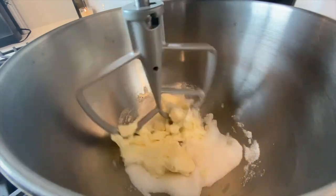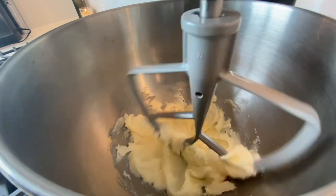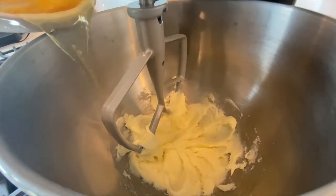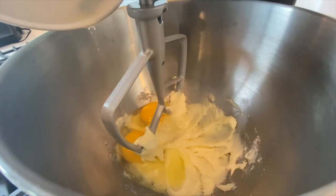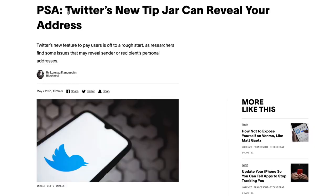One thing that is really clear with Twitter Tip Jar is that it has one really big problem, and that is the fact that it's got a security concern associated with it. It turns out if you send someone money using Twitter Tip Jar, there's a chance that your home and email address can be exposed, which is obviously a huge security concern for a lot of people.